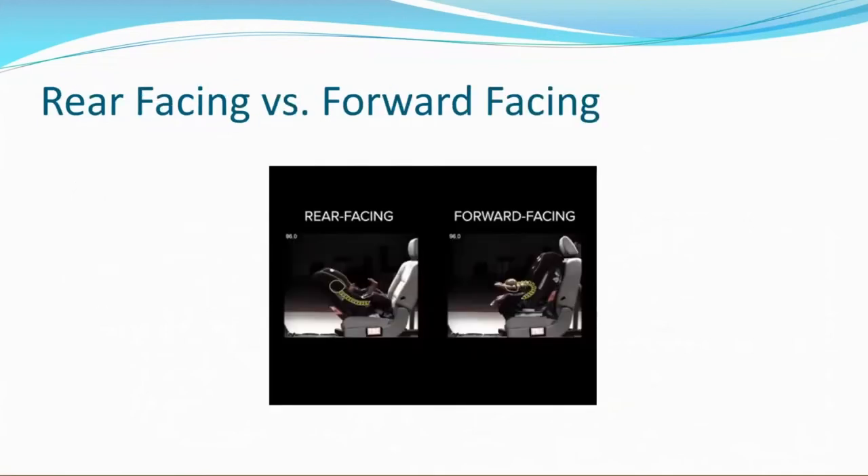Here is a photo from a crash test. You can see in the top left-hand corner there's a time stamp on each photo, so these are from the exact same moment of the crash. The rear-facing child on the left — their head, neck, and spine stayed in a straight line during the collision. The forward-facing child, on the other hand, had quite the opposite reaction — their head, neck, and spine are very curved and bent.